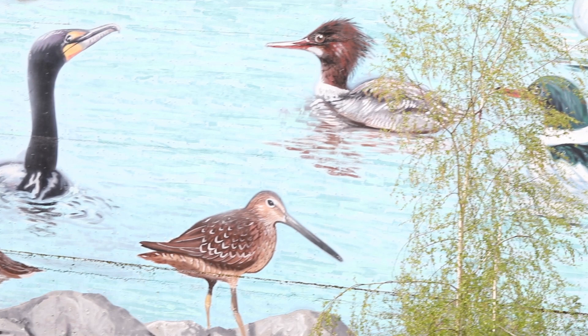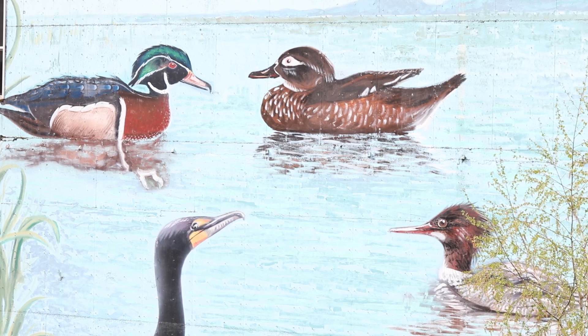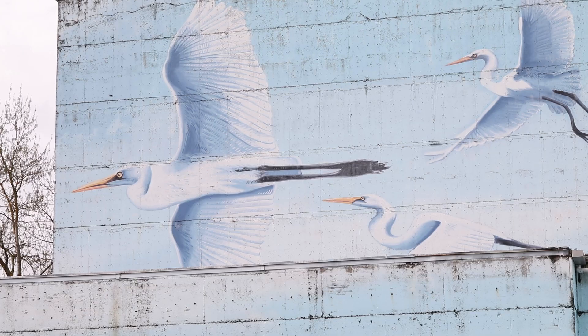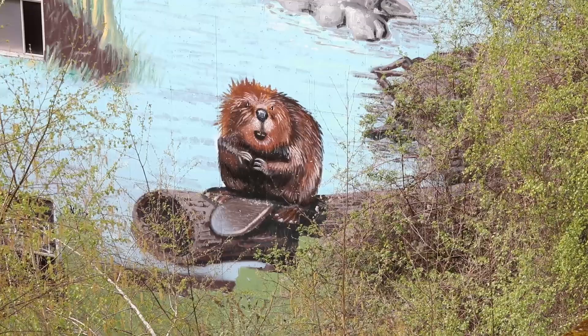But instead of letting it go unfinished, his father, who was also a painter, and some of his close friends and family finished the mural for him in a wonderful act of love. That's one of my favorite parts of the mausoleum — through this window you can see not just the birds, but the lower part of the mural that has the beavers and the ducks and things that you can't see from anywhere else.